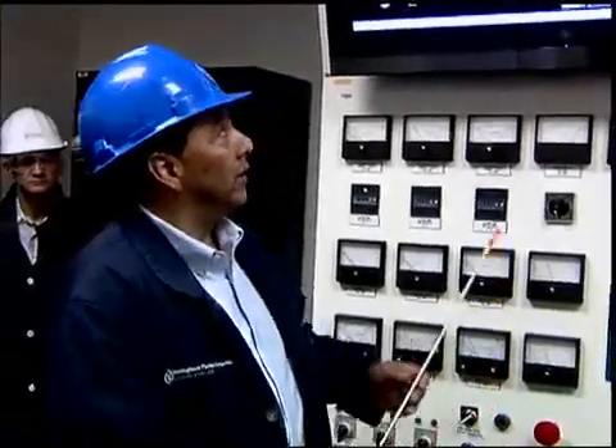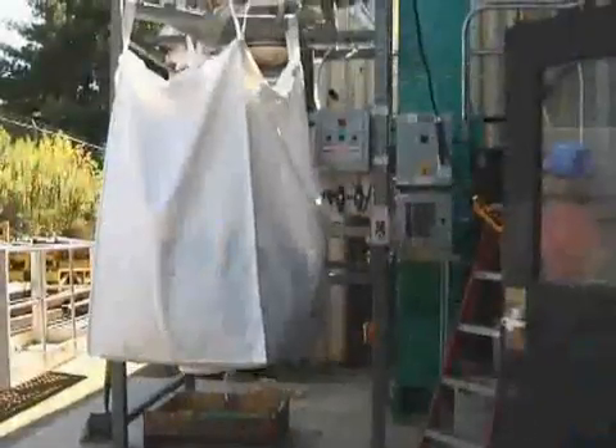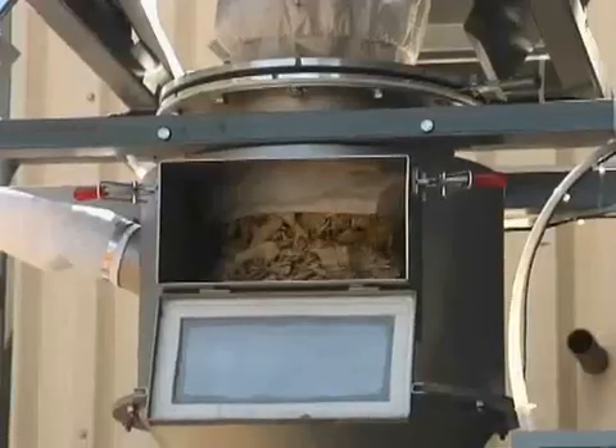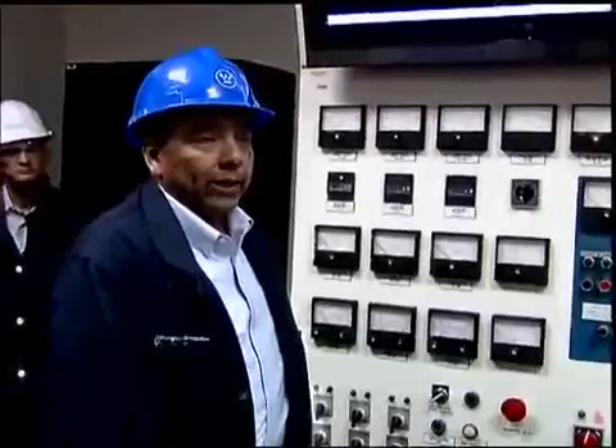We've gasified hundreds of types of feed products, and this is our feed system right now. We're taking wood chips — you'll get a chance to go out and look at those. We have a way to feed in multiple types of fuels; we're very flexible, and as long as it has carbon in it, we can gasify it.